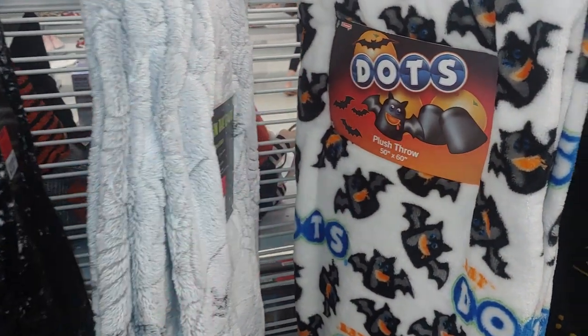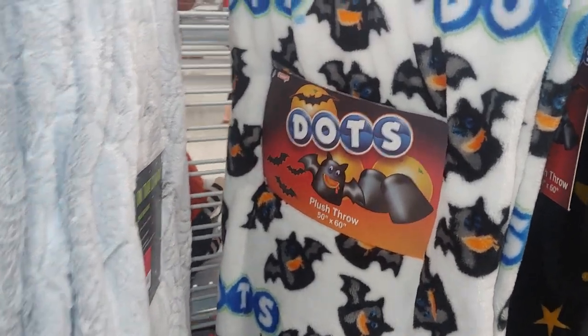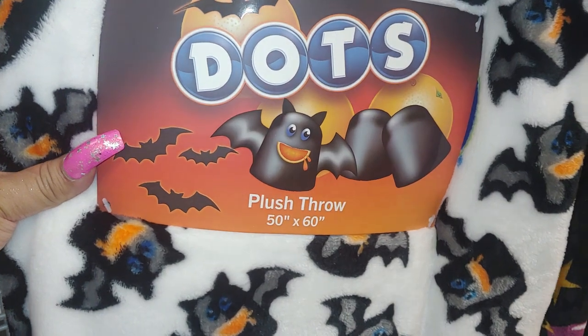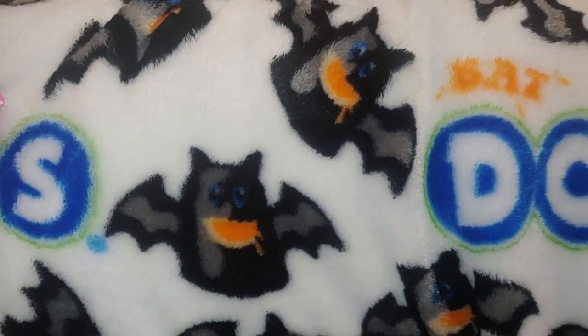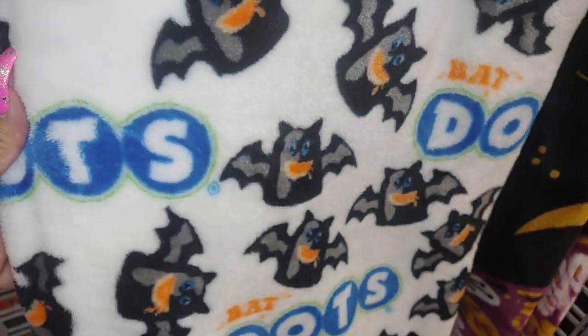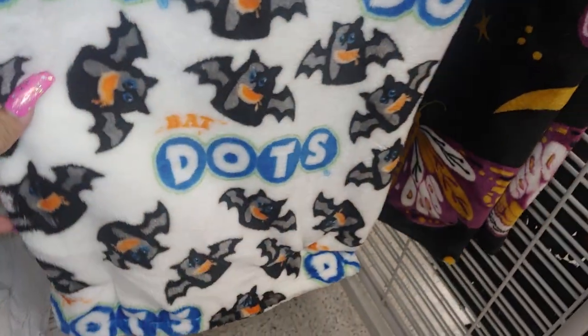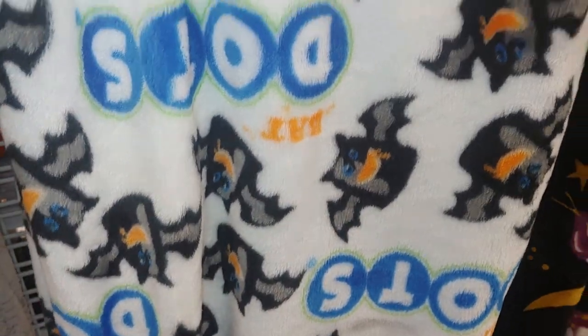Hello my sweet star lights and viewers, welcome to my Pink Candle and channel. I'm Center Pink Star and I'm here at Ross. They have this adorably sugary sweet dots plush throw, 50 by 60 — so adorable with the bats, so cute. I'm gonna take this because I really like it. I love dots.